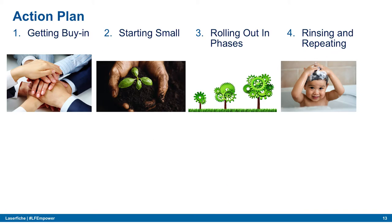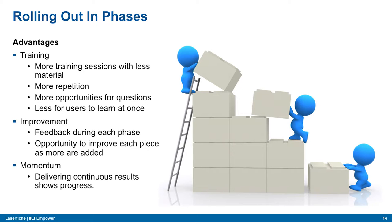Rolling out in phases has several advantages. First, training: users get more training sessions with less material per session. We launch something small, do training for that piece, and then the next time we roll out another phase we touch on that first piece again. It's repetitive reinforcement so people remember what they've learned.